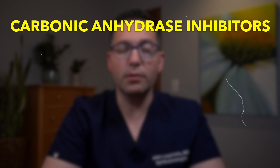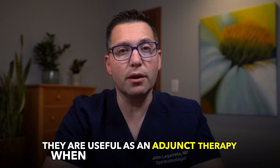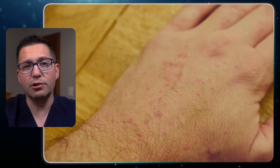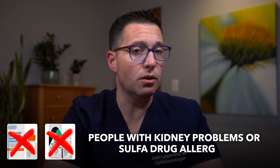Carbonic anhydrase inhibitors — examples include dorzolamide and brinzolamide. These drops reduce fluid production by targeting specific enzymes inside the eye. They are useful as an adjunct therapy when other drops aren't enough. Common side effects include bitter taste, stinging upon application, and rarely kidney issues. These are not recommended for people with kidney problems or sulfa allergies.